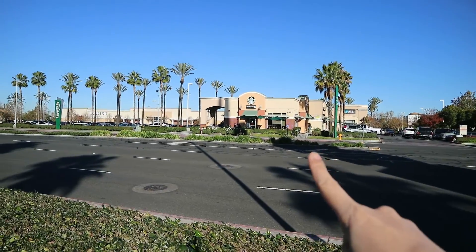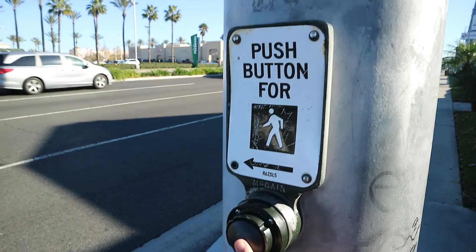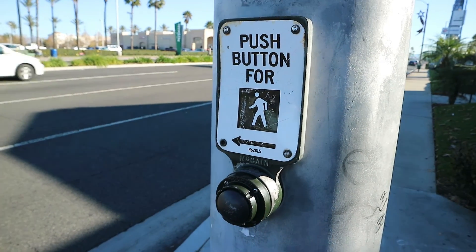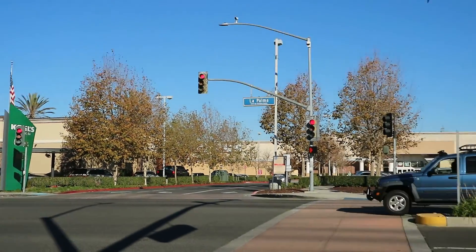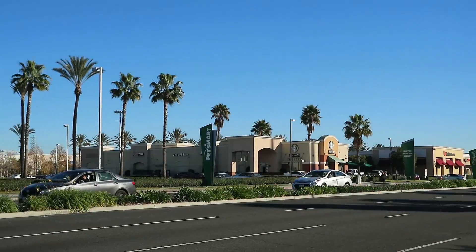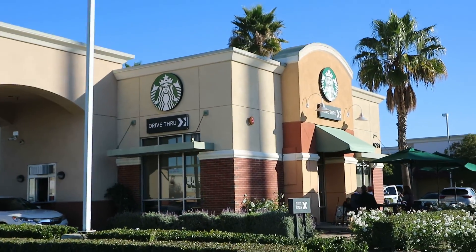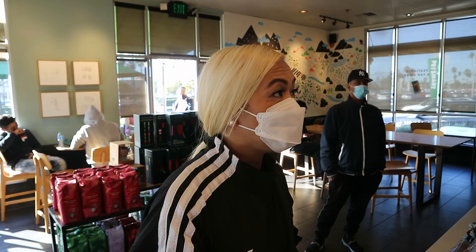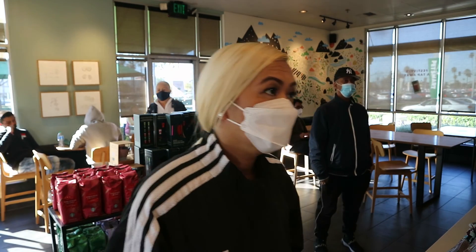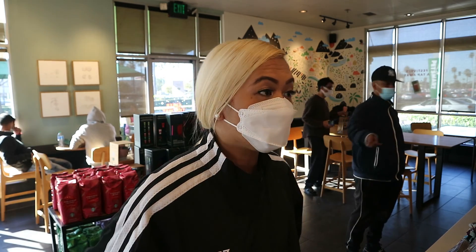There it is — the Starbucks just across the street. We're going to go there to get coffee. I just noticed there's also a Chick-fil-A on the other side, next to Starbucks and Panda Express. We're here! There's a drive-thru, but since we're on foot we're going to dine in. I'll get one grande iced sugar cookie almond latte, and can I get a bacon, gouda, and egg breakfast sandwich?